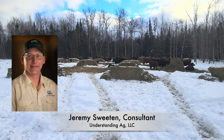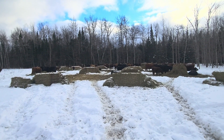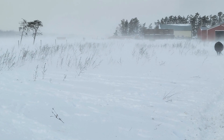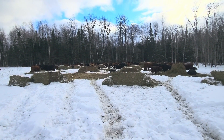Hi, this is Jeremy Sweeten with Understanding Ag, January 18th on our farm in the Upper Peninsula of Michigan, east end of Lake Superior. We've got a cold front coming down out of Canada and right now our wind chill is at zero with 30 mile an hour winds, and I just thought I would show you how tough our cattle have it today.